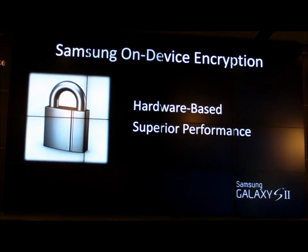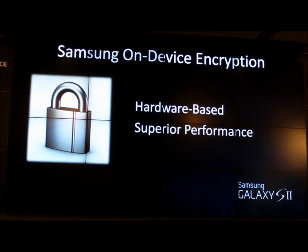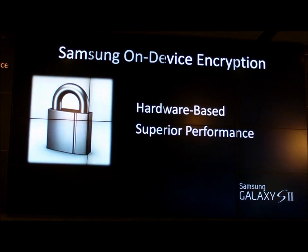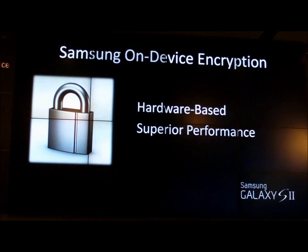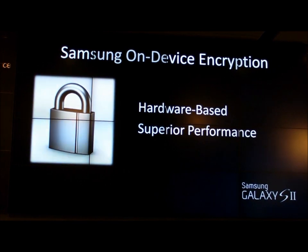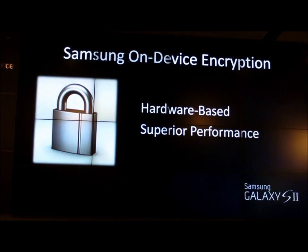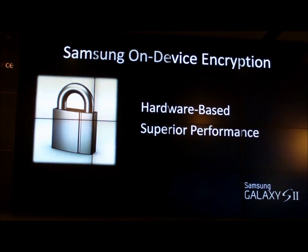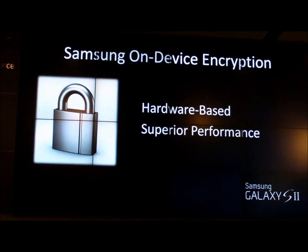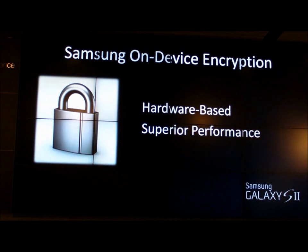We've also spent time making sure that this device is absolutely secure. We've built into the platform the ability to actually encrypt data. We're using a hardware-based chipset on the device that allows us to take enterprise data and encrypt it. We're not relying on software — we're using a hardware-based capability, which delivers superior performance for both encrypting local database storage on the device as well as removable memory.